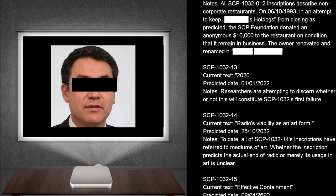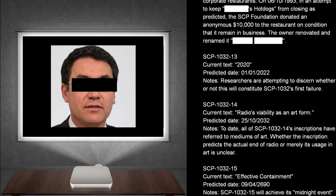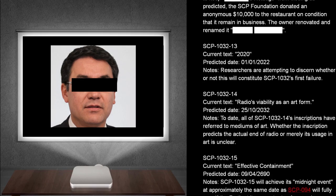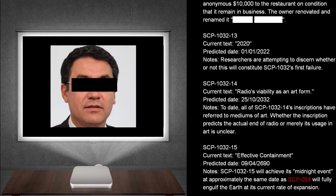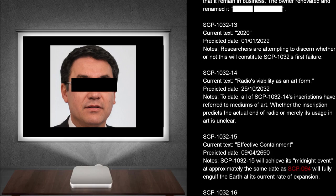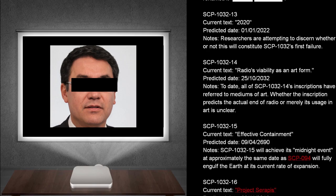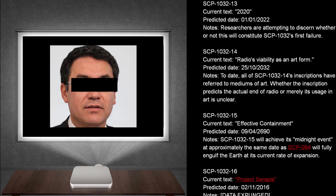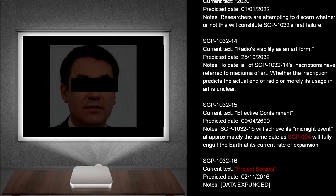SCP-1032-13. Current text: 2020. Predicted dates: The 1st of January, 2022. Notes: Researchers are attempting to discern whether or not this will constitute SCP-1032's first failure. SCP-1032-14. Current text: Radio's viability as an art form. Predicted dates: The 25th of October, 2032. Notes: To date, all of SCP-1032-14's inscriptions have referred to mediums of art. Whether the inscription predicts the actual end of radio, or merely its usage in art, is unclear.